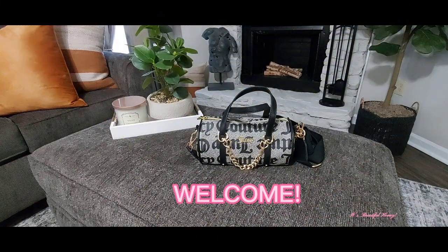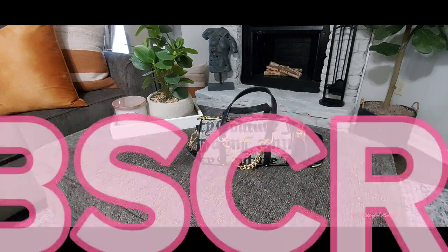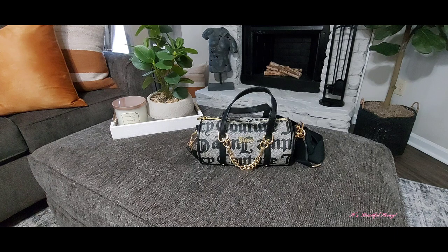Hello everyone, welcome back to my channel! Today I'll be bringing you another short 'what's in my bag' featuring this new Juicy Couture barrel bag. Many of you have seen this bag in circulation on Instagram and YouTube — I also hauled this a few hauls back on my channel.